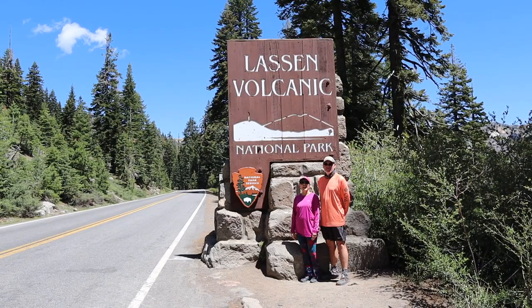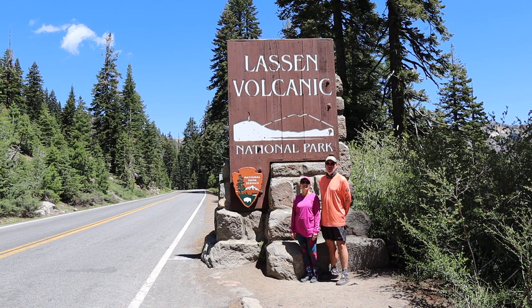Welcome to Lassen Volcanic National Park, home to Lassen Peak — one of the largest Plug Dome volcanoes on Earth. And yeah, we're gonna climb it.